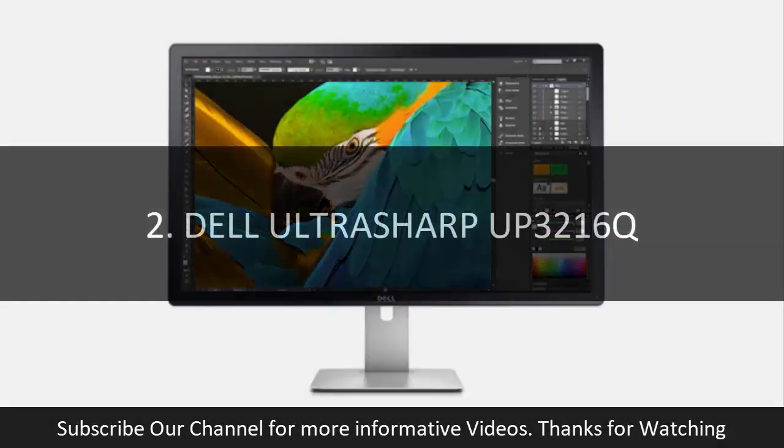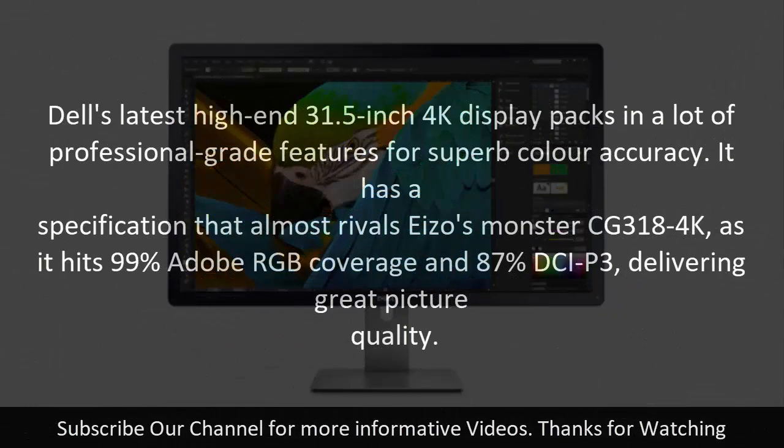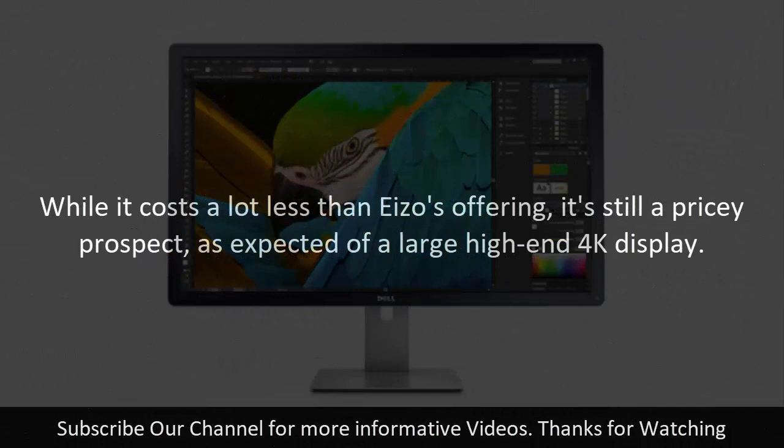Number two: Dell UltraSharp UP3216Q. Dell's latest high-end 31.5-inch 4K display packs in a lot of professional-grade features for superb color accuracy. It has a specification that almost rivals EIZO's monster CG318-4K, hitting 99% Adobe RGB coverage and 87% DCI-P3, delivering great picture quality. While it costs a lot less than EIZO's offering, it's still a pricey prospect as expected of a large high-end 4K display.